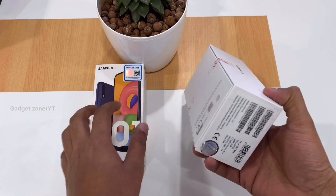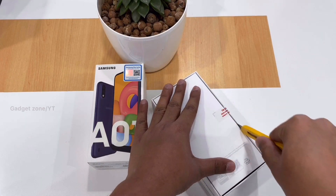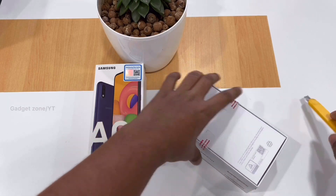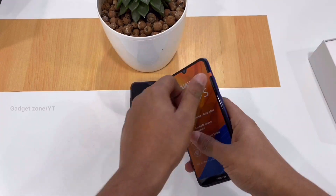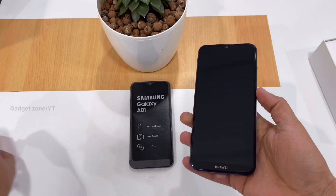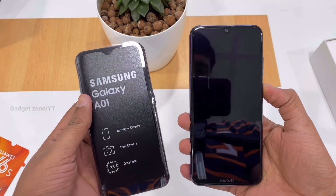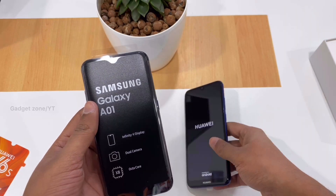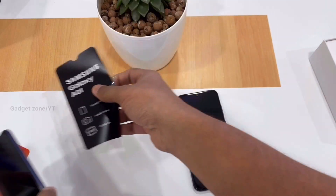So these are the two phones. First we can unbox. The Y6s comes with 3 GB RAM and 32 GB ROM, and the A01 comes with 2 GB RAM and 16 GB memory.